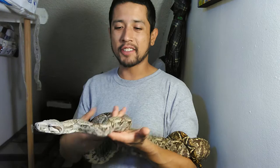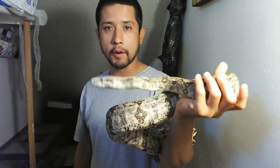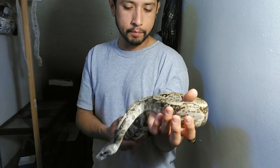Today I want to bring you guys one of my new additions. She's actually not very new — she's been here for about eight months now. I got her back in January, and this is my female hog island boa. She's 100% purebred and she is just doing amazingly since the day I got her. She's actually pretty much doubled in size since the day I got her.